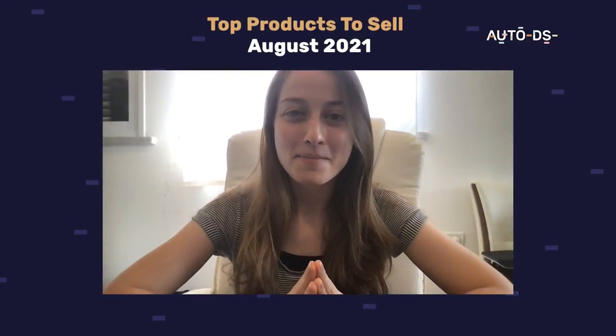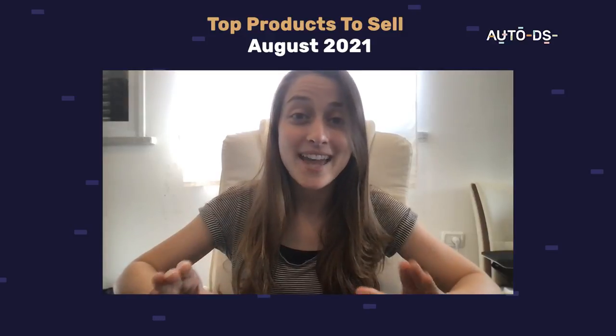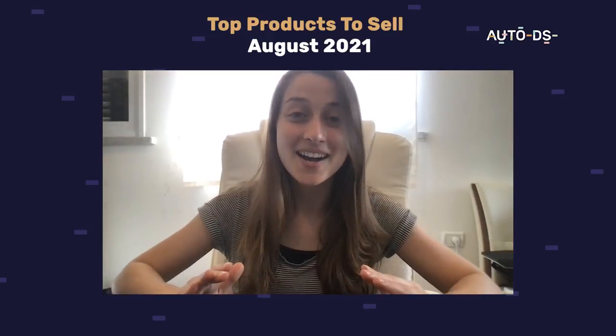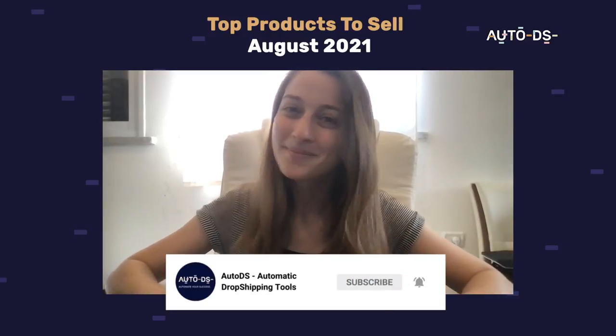Well, that's it for our monthly product video. Thank you so much for watching. I hope you guys start listing these products now because these are super hot. Don't forget to subscribe to the channel so you don't miss out on any future product videos. Thanks for watching.